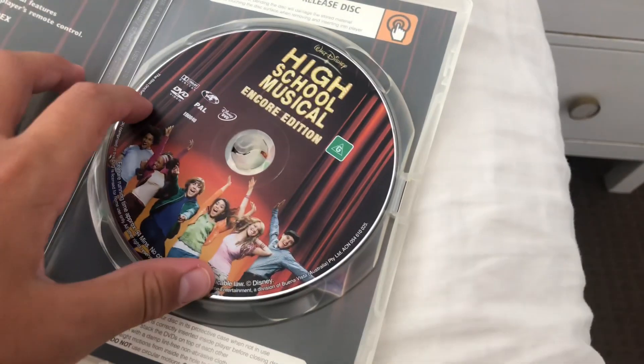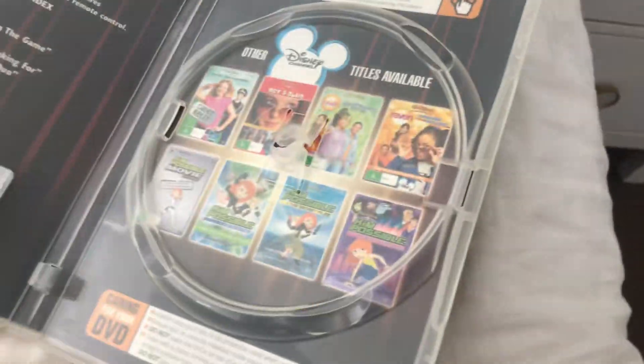Next up is High School Musical 1. Here's a front, spine, and a back. Here's a disc, and that's the inside.